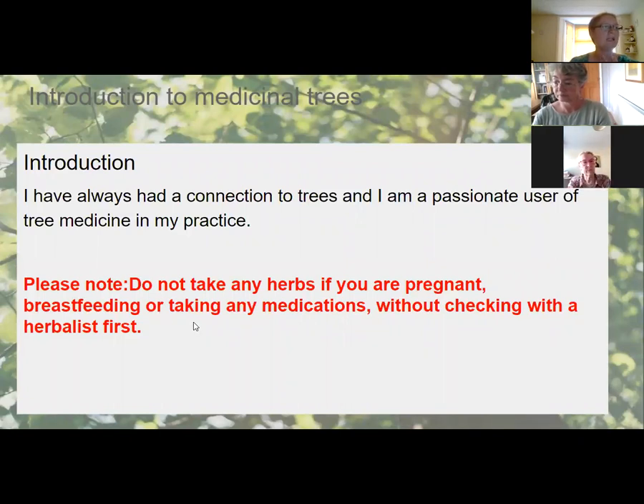Before we start, anyone who's seen my materials will know I always have the same warning: do not take any herbs if you are pregnant, breastfeeding, or taking any medication without checking with a herbalist first. I'll be talking about four trees today, some of which are not to be taken with medications. Just because something is natural doesn't mean it's safe — deadly nightshade is in the same family as potato.